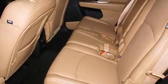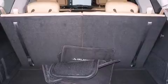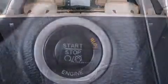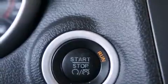Top features include a split folding rear seat, one-touch window functionality, a trip computer, fully automatic headlights, power door mirrors, heated door mirrors, and remote keyless entry.